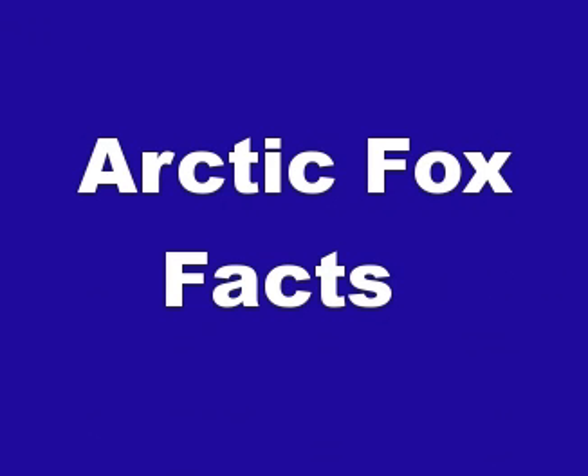The average lifespan of the Arctic Fox in the wild is from 3 to 6 years. And that's basically it for Arctic Fox facts! If you like this video, please take a moment and comment below, watch other videos on our channel and subscribe to our channel as well!